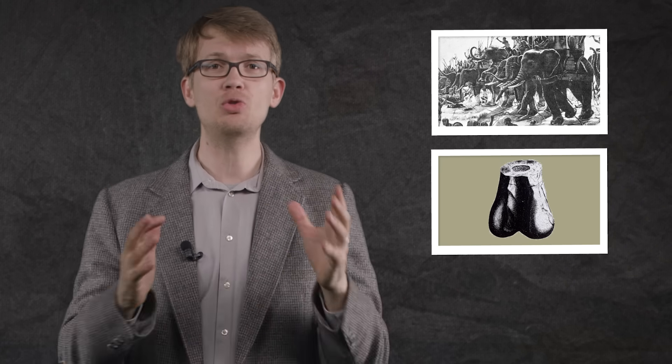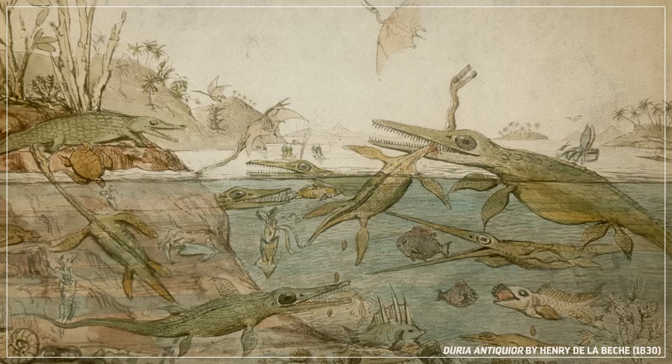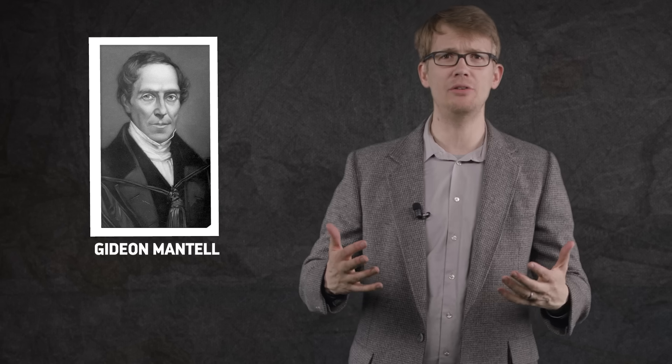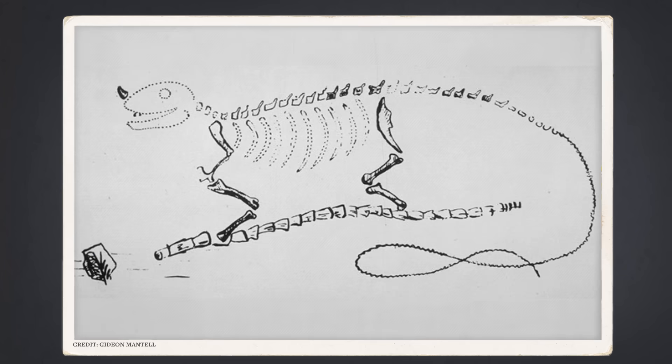From these rather inauspicious beginnings — cases of mistaken identity involving war elephants and human genitals — the idea started to sink in that dinosaurs were something truly special: a kind of reptile that used to exist but didn't anymore. But in the early 1800s, scientists still pictured dinosaurs as being pretty much like the modern reptiles they knew. The English physician Gideon Mantell figured that if dinosaurs were reptiles, then they must have basically just been giant lizards. Based on some fossil teeth he found in Sussex, Mantell was convinced he had found the prehistoric equivalent of an iguana, albeit one about 30 meters long. He made a sketch of the creature's skeleton following the same skeletal plan of the modern lizard, and in 1825, he officially gave the animal the name Iguanodon, or Iguanatooth.